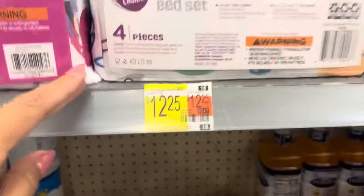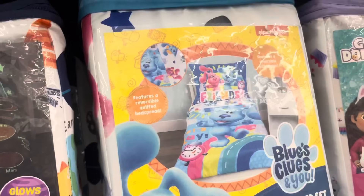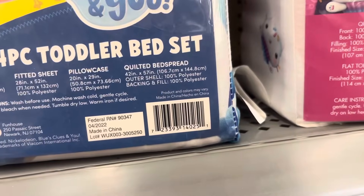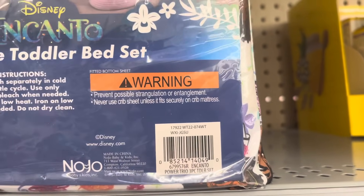They have these bedding sets for only $12.25 — the brand is Parents Choice. They also have Blue's Clues for $10, and these are marked. They also have Encanto — this one was scanning to $10 and some change. Here's that barcode.